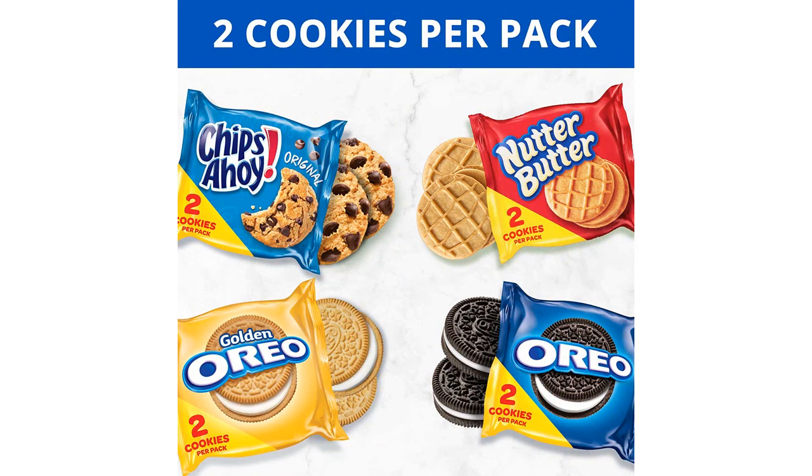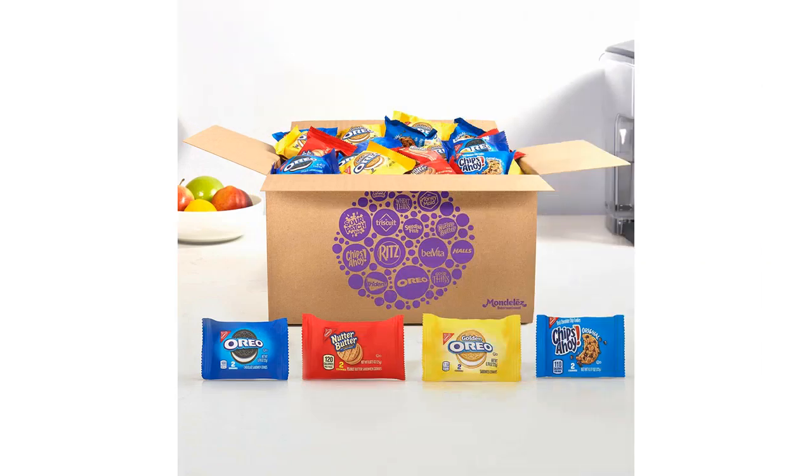Next, we have the Oreo Golden Cookies. These are a lighter version of the original, with a vanilla-flavored creme sandwiched between two golden cookies. They are slightly sweeter and have a beautiful hint of vanilla. I love how they provide a nice contrast to the chocolate Oreos, giving a varied taste experience.